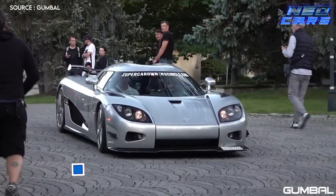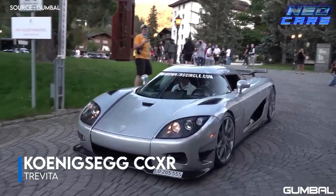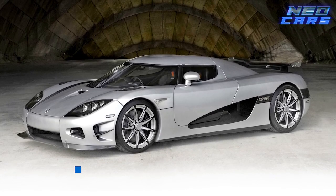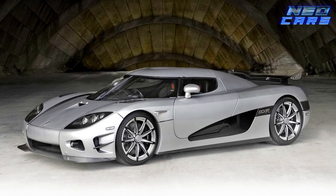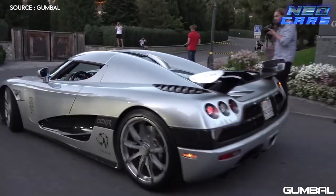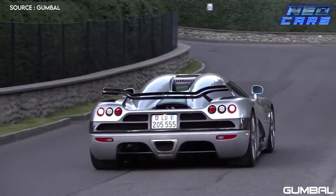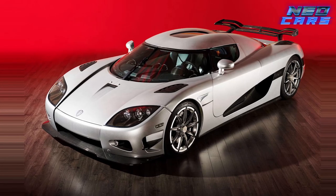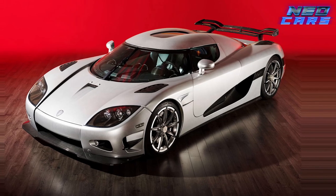Are you ready to add some sparkle to your life? Meet the Koenigsegg CCXR Trevita, a car so luminous it probably needs its own pair of sunglasses. This Swedish marvel is made of a unique carbon fiber composite that turns the car a shiny shade of silvery white, essentially making it look like it's covered in diamonds. Boxing legend Floyd Mayweather was one of the lucky owners. Koenigsegg initially wanted to make more Trevitas, but the production cost was too steep, even for them.